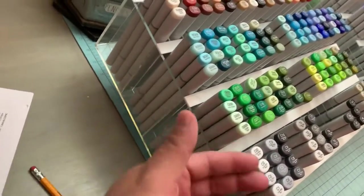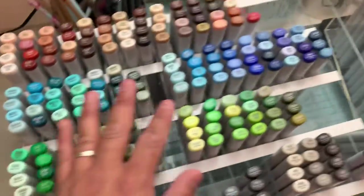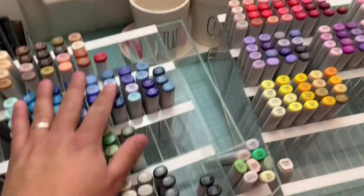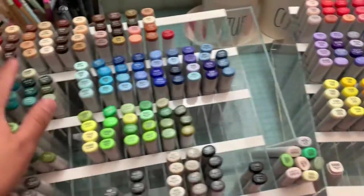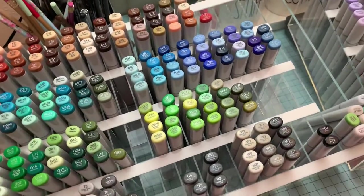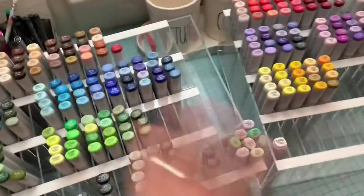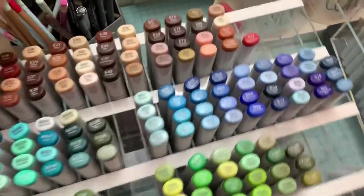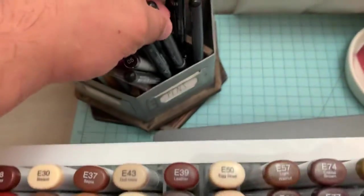This is what they look like standing up — I just have them on the side. So go check her out, you guys. She is awesome. She is my Copic dealer, and I just literally would not be here if it wasn't for her awesome prices. So even at her regular price, it's a lot, lot better.